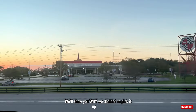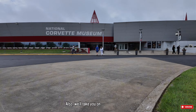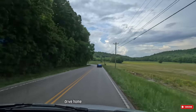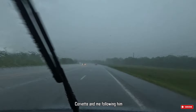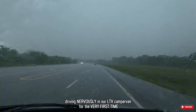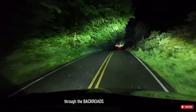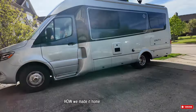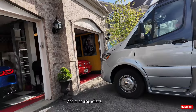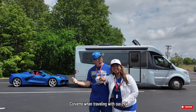We'll show you why we decided to pick it up there, though we ordered it in Illinois. We'll also take you on our 15-hour scenic drive home while Ron excitedly drove his brand new Corvette and me following him, driving nervously in our LTV camper van for the very first time through the back roads of Indiana, Illinois, and Southern Wisconsin. How we made it home safely through the heavy storm, and of course, what's our decision on towing this Corvette when traveling with our LTV?